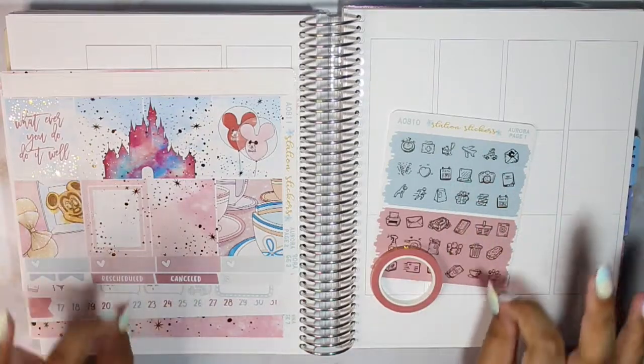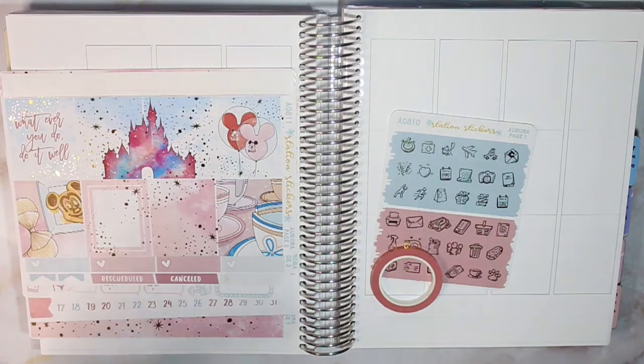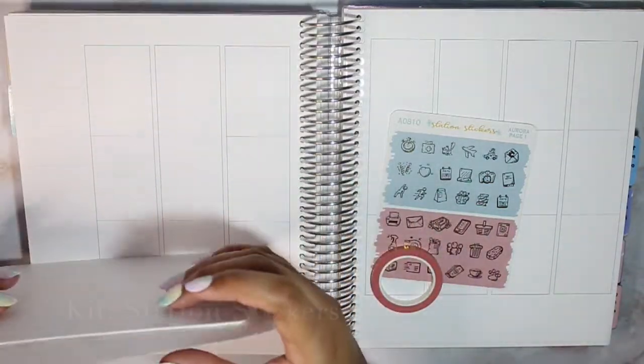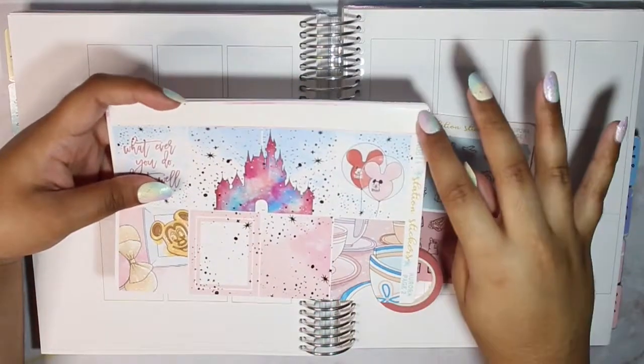Hello everyone, welcome back to my channel. It is Stephanie of Geeky Planning back at it again for another video. In today's video we will be planning out the week of August 23rd through the 29th using this gorgeous, stunning, beautiful kit from Station Stickers. I highly doubt this is still available in the Station Sticker shop.